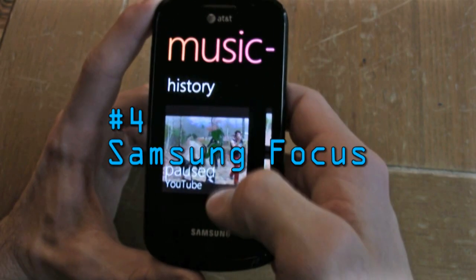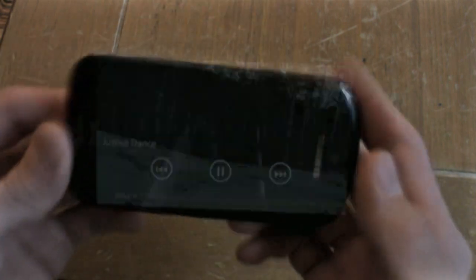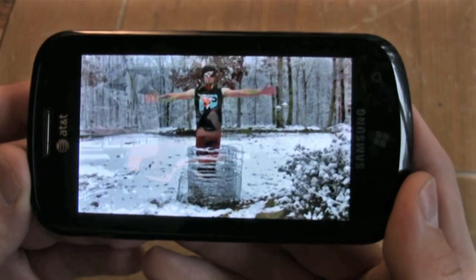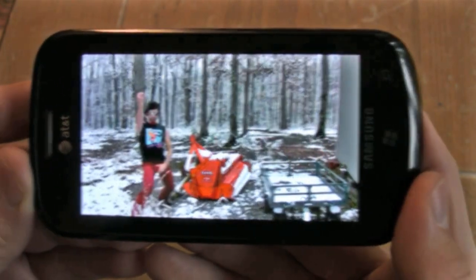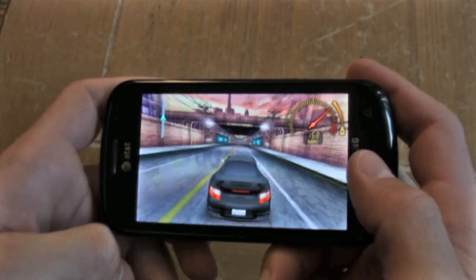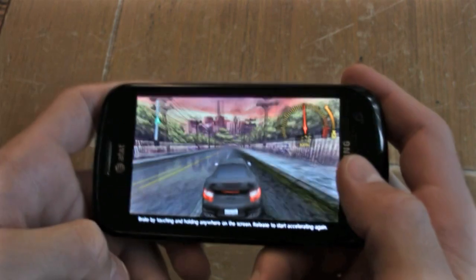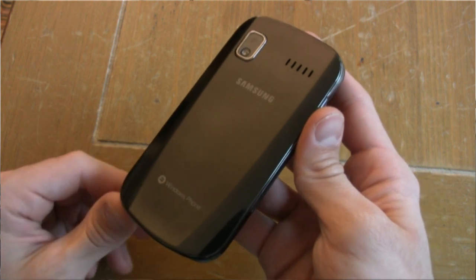Coming in at number four, we're going to focus on the Samsung Focus. This is AT&T's first Windows Phone 7 phone and it comes out of the box with a 4-inch Super AMOLED screen that specializes in a 50,000-to-1 contrast ratio. We can safely say this thing is a multimedia powerhouse. The Focus is probably the sexiest of the Windows Phone 7 fleet — it's slim, glossy, and call quality was great. It also had the best camera out of all the Windows Phone 7 phones we've seen.